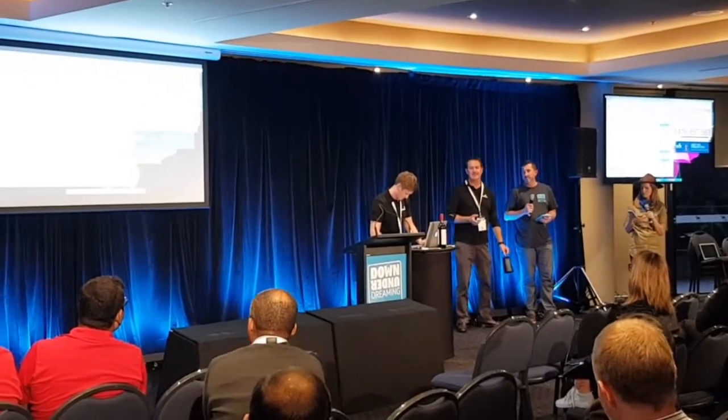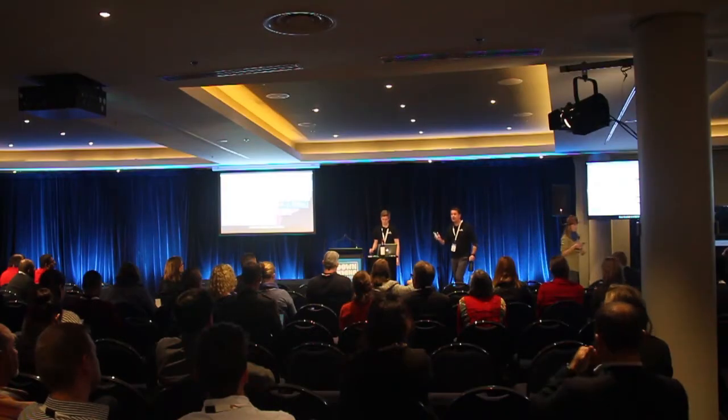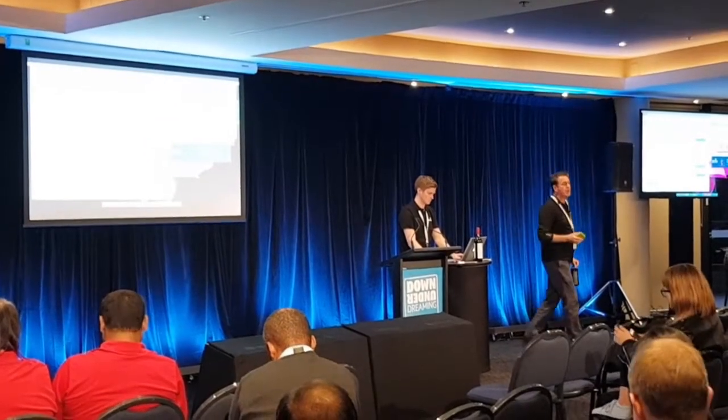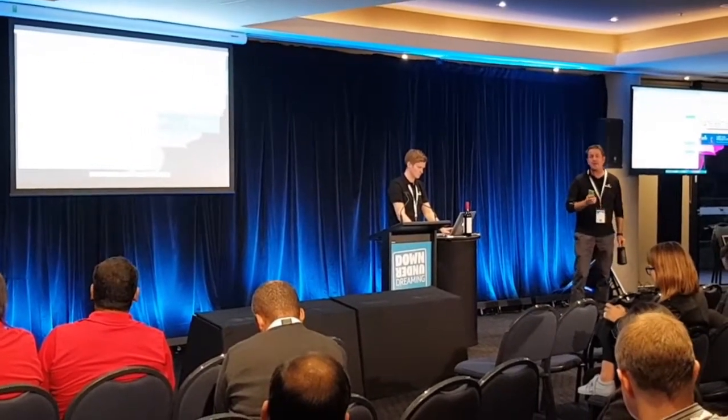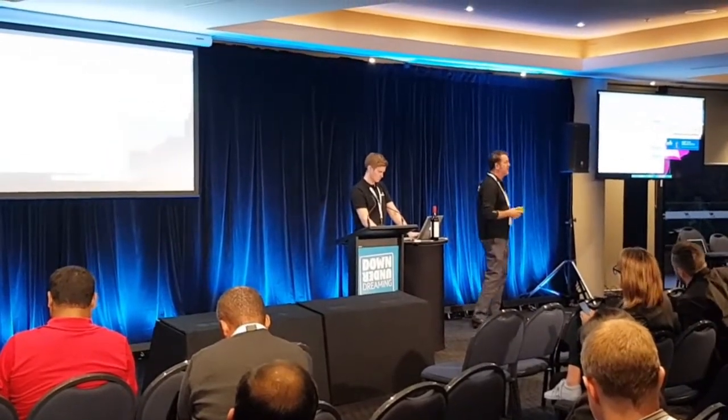Thank you, Charles. Are you guys ready to roll? We're good to go. So the first thing I'd like everybody to do is get out your mobile phone and text your first name to this number up here. We're going to create a Cloud PBX and contact centre, 100% native in Salesforce, in real time, and you're all going to be our contact centre agents.